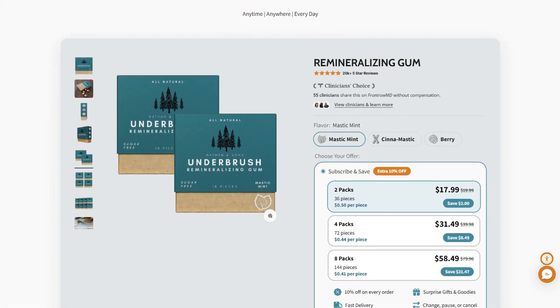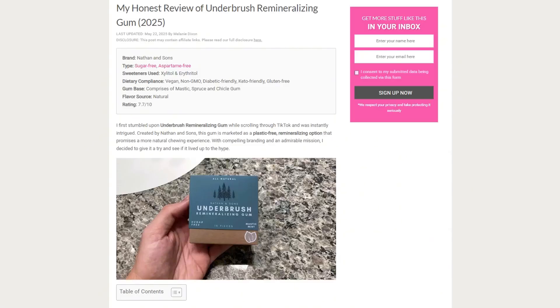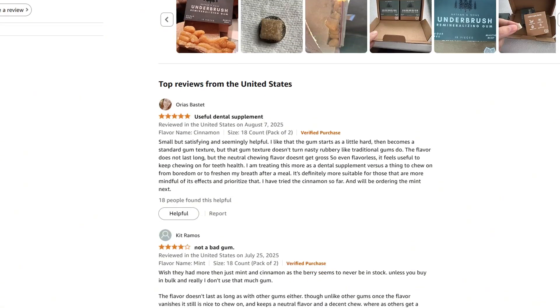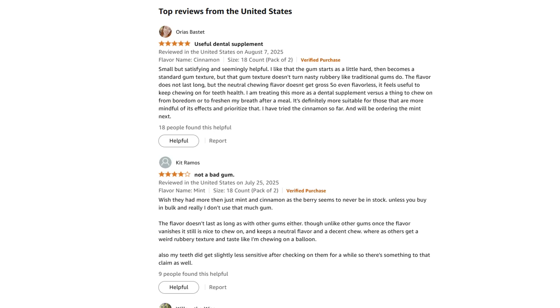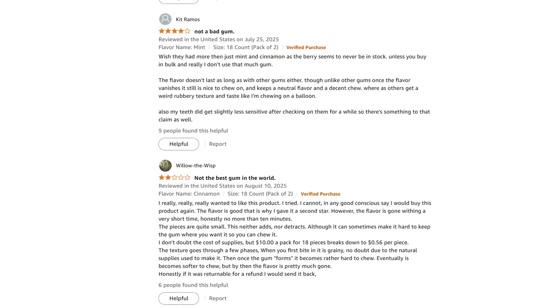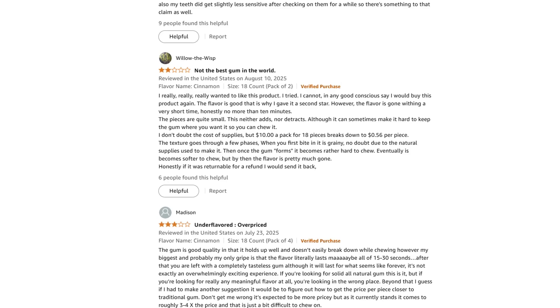User reviews are mixed. Many report smoother teeth and less sensitivity. Others say the flavor dies in 15 minutes and the texture is stiff. Some swear by it; others call it overpriced hippie gum. The FDA hasn't approved hydroxyapatite for dental use in the U.S. yet, though it's approved elsewhere. The company cites research but avoids direct medical claims.